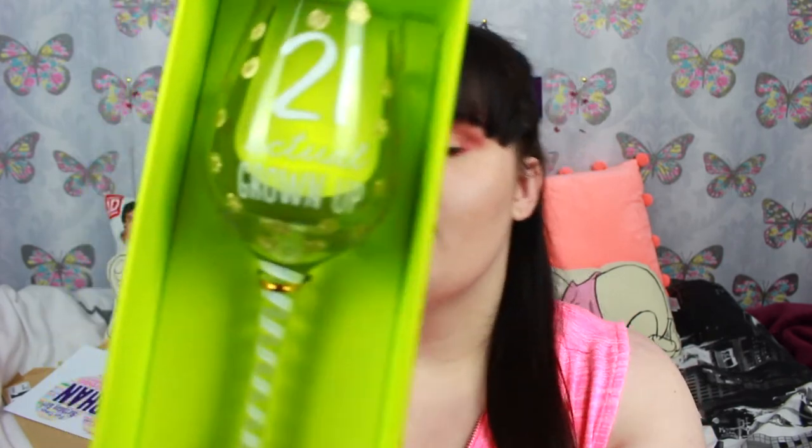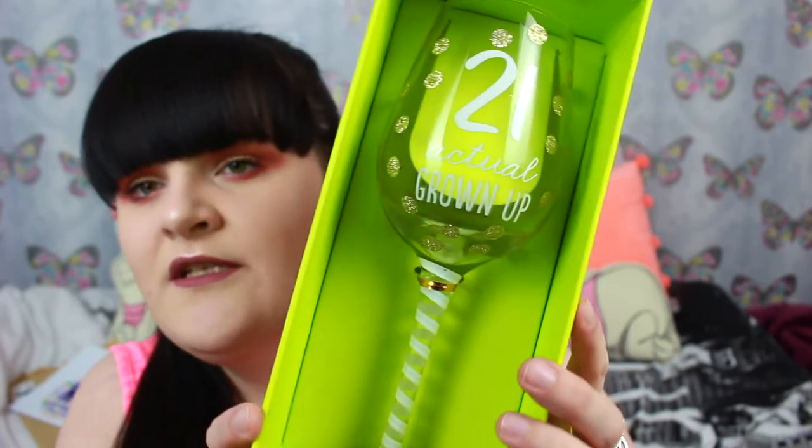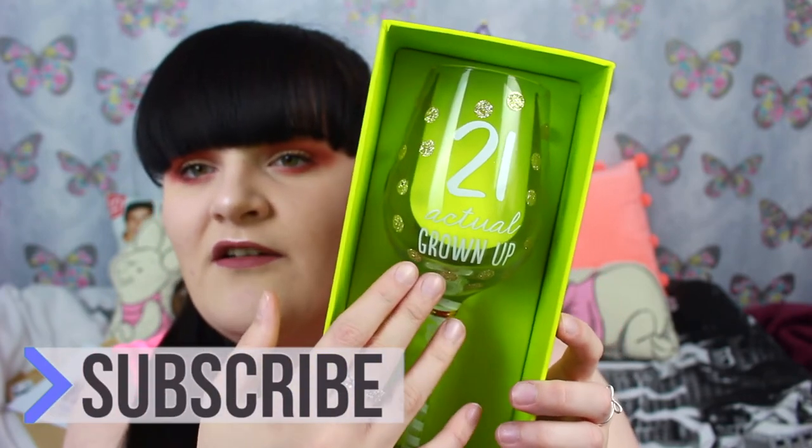In this box as well there's another memorable thing - a wine glass. It's just like a gold sparkly wine glass and it says '21' and 'actual grown up' on it. It's really glittery at the bottom and it's got these swirls and gold spots all over it. I really like that because it's really nice. I'm not a big fan of wine but there will probably be some drink that goes in there.